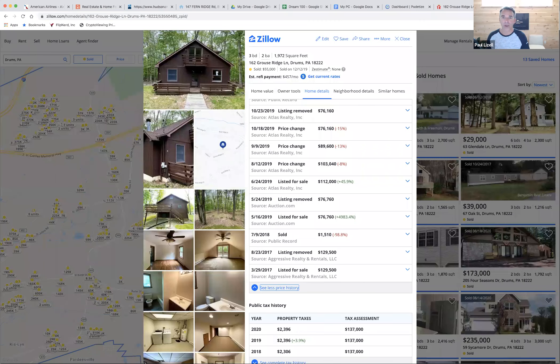Hey guys, Paul here with REO Auction Academy. I'm going to go over a sample deal — a recent deal that just closed, we just sold yesterday — and give you an idea how long it takes from the bidding process to the acquisition, to the rehab, to the resale. This is a really lengthy one, and this isn't the norm, but it can take this long.